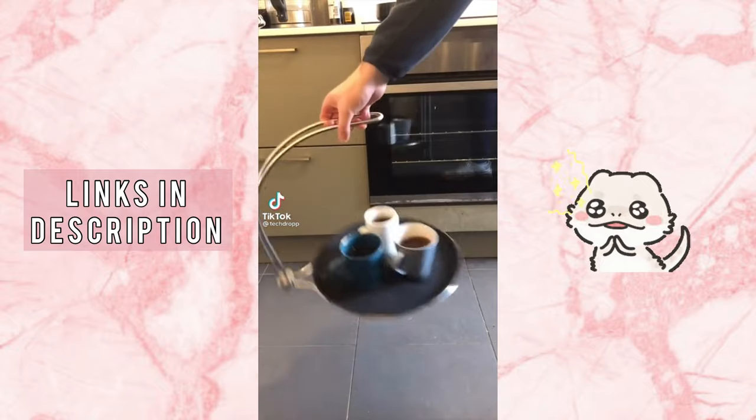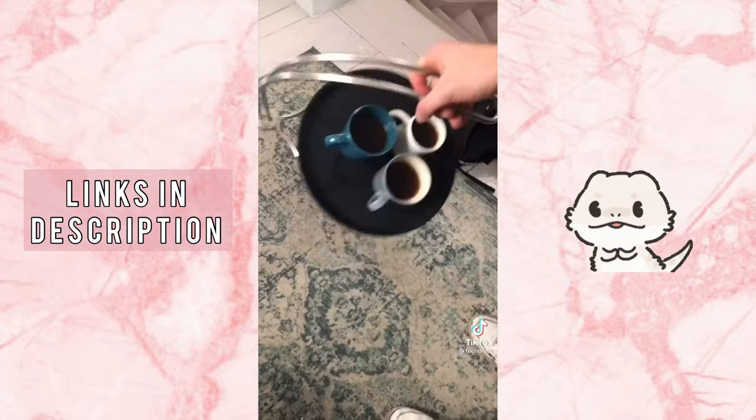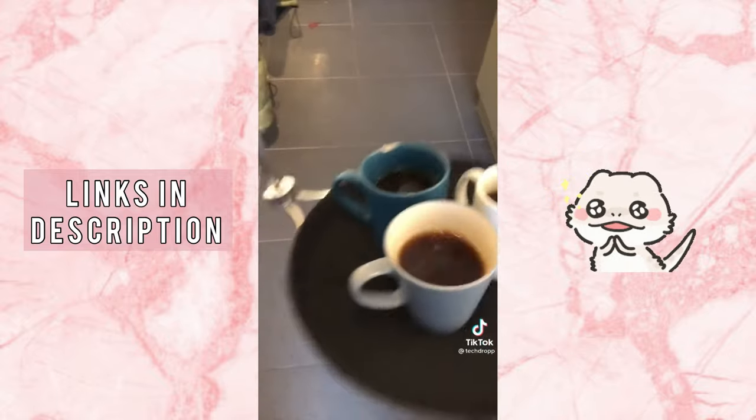This is the Tipsy Tray — a tray designed so that it's almost impossible to spill anything on it. It works so well you can even do this with it. It can also be carried with one hand, so you don't need to worry about opening doors. It looks like magic, but it's just physics.